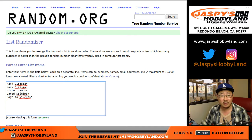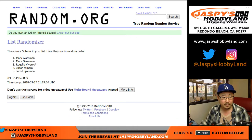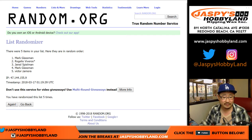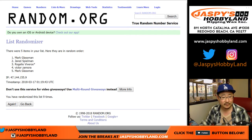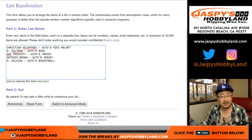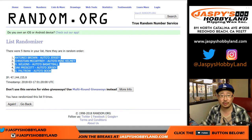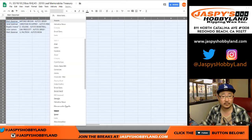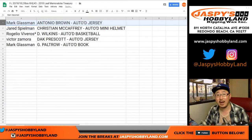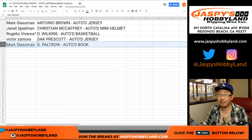Good luck — Mark, Victor, Jared, Rogelio. Let's roll the dice. Let's randomize each list three and a six nine times. Names first — one through nine. Mark down to Mark. Three and a six nine times for the hits — one through nine. Antonio Brown down to Gwyneth Paltrow. So Mark with the Antonio Brown autographed jersey. Jared with the Christian McCaffrey autographed mini helmet. Rogelio — last spot mojo — the Dominique Wilkins autographed basketball. Victor Zee, Dak Prescott autographed jersey. And Mark with the Gwyneth Paltrow autographed book.